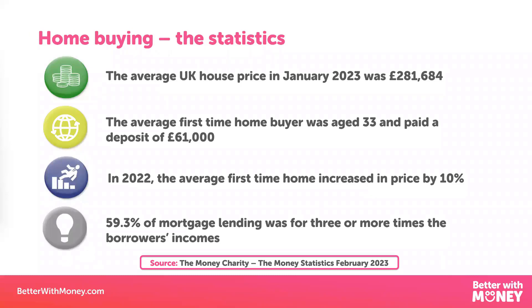So let's start off with a few stats to set the context. According to the Money Charity, last year the average house price was just over £280,000 throughout the UK. The average first-time home buyer was aged 33 and paid a deposit of £61,000, and the average house price for the first-time home buyer was £245,000. That increased by about 10% since the year before, roughly in line with what inflation was doing. Of those people that applied for mortgages last year, more than half managed to borrow money on a mortgage that was more than three times their annual income.